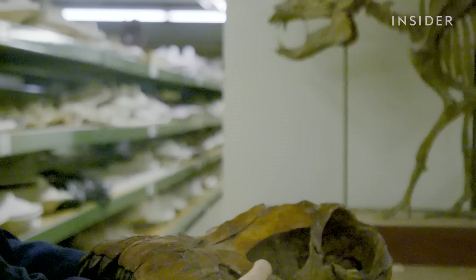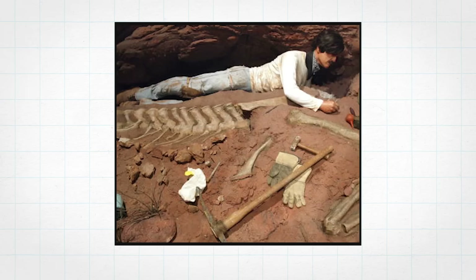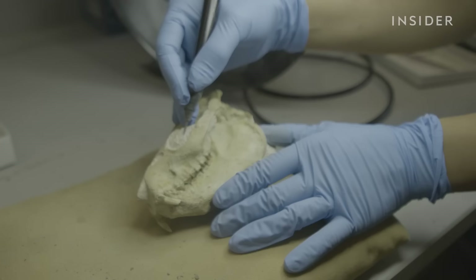Cleaning dinosaur bones takes even more work. We'd be lucky if all we had to do was just dust them off. They're encased in their host rock, which is what we call matrix. And that matrix has to be removed little by little, bit by bit. Michelle uses this machine called an air scrape — it blasts compressed air at the rock.